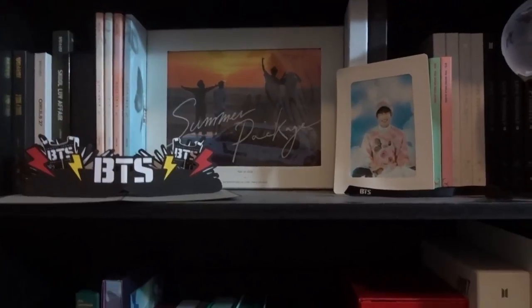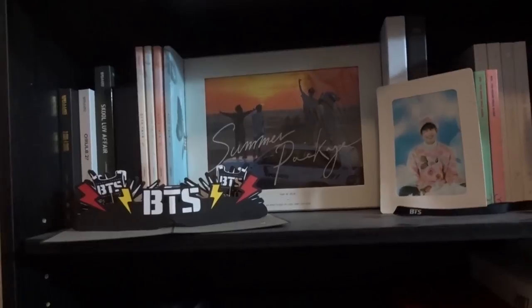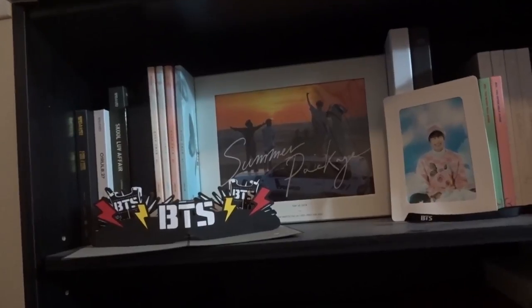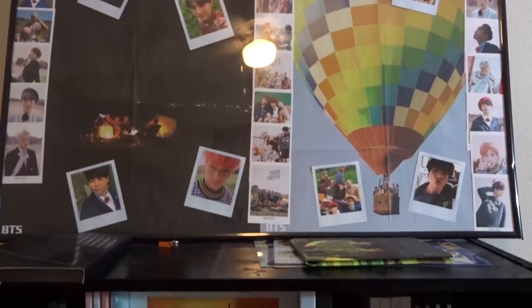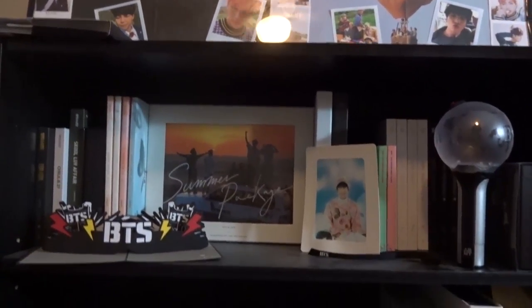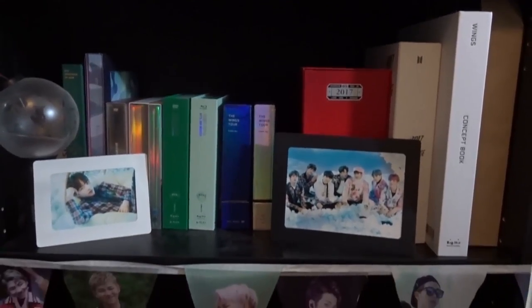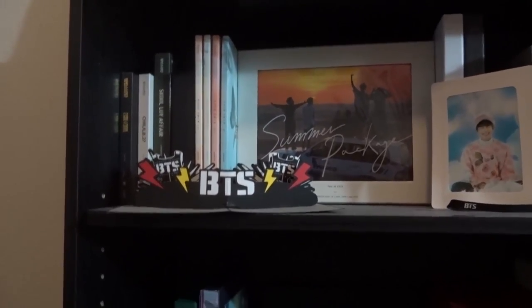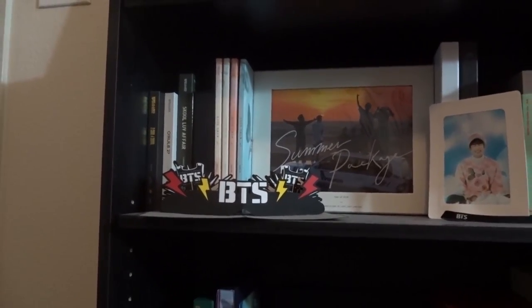Hey guys, this is Ashley and you're watching Ashley Epidemic. I'm here to show you my BTS collection — I'm quite proud of it. I'm not going to show the photo cards right now as they're in a separate book, but let me know in the comments if you'd like to see those. I'm also planning a full K-pop collection video and a full photo card collection, but let's jump right into the collection now.